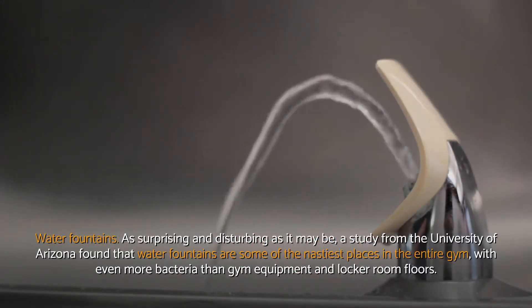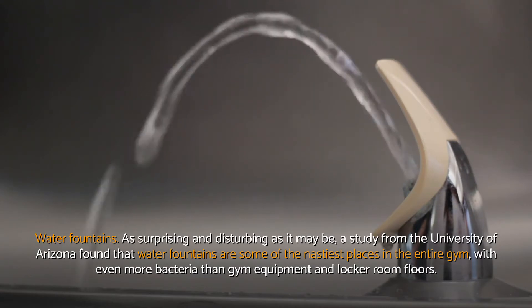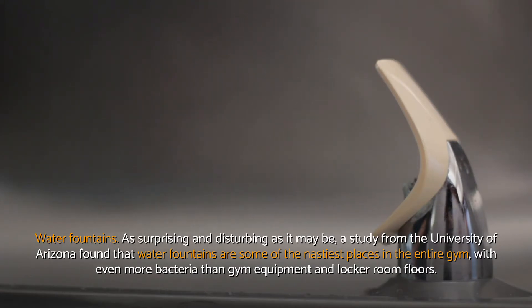Water fountains. As surprising and disturbing as it may be, a study from the University of Arizona found that water fountains are some of the nastiest places in the entire gym, with even more bacteria than gym equipment and locker room floors.